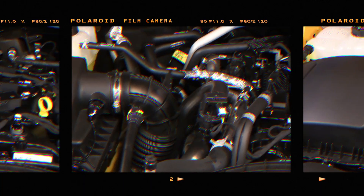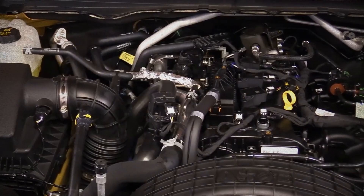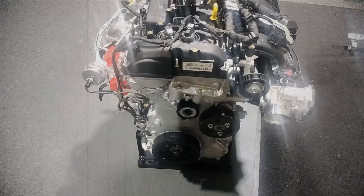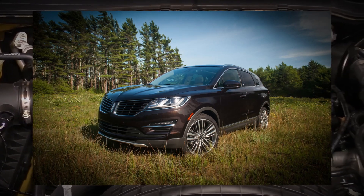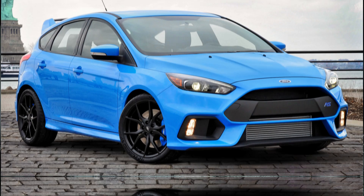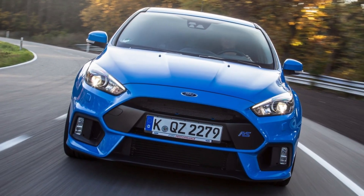In 2015, alongside the second generation 2.0L EcoBoost, Ford launched the 2.3L EcoBoost engine — the most potent four-cylinder power plant in its EcoBoost lineup. Initially introduced in the 2015 Lincoln MKC crossover, it later found its way into the Ford Explorer and the performance-focused Ford Focus RS, which boasted 350 horsepower.